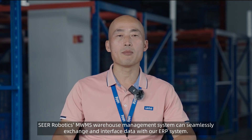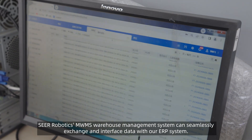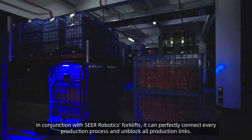SEER Robotics MWMS Warehouse Management System can seamlessly exchange and interface data with our ERP system. In conjunction with SEER Robotics forklifts, it can perfectly connect every production process and unblock all production links.